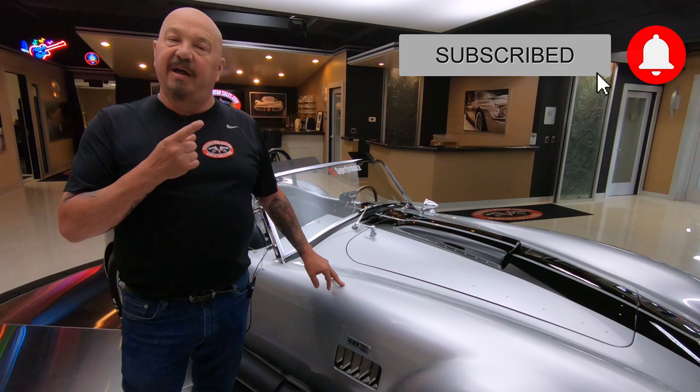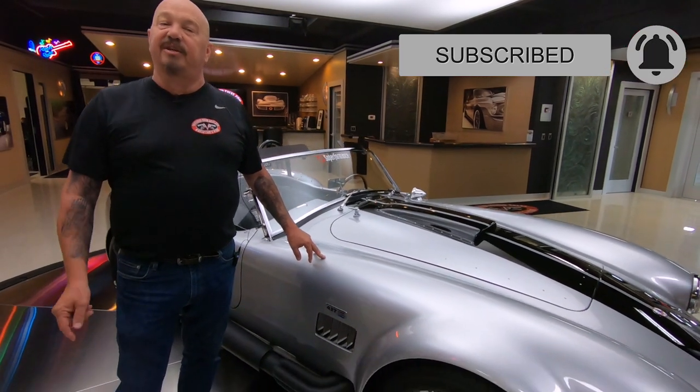You're catching us on YouTube right now, and if you want to see more cool videos just like this one, make sure you subscribe to our YouTube channel and hit the bell button so you get a notification every time we get a cool car just like this one in.